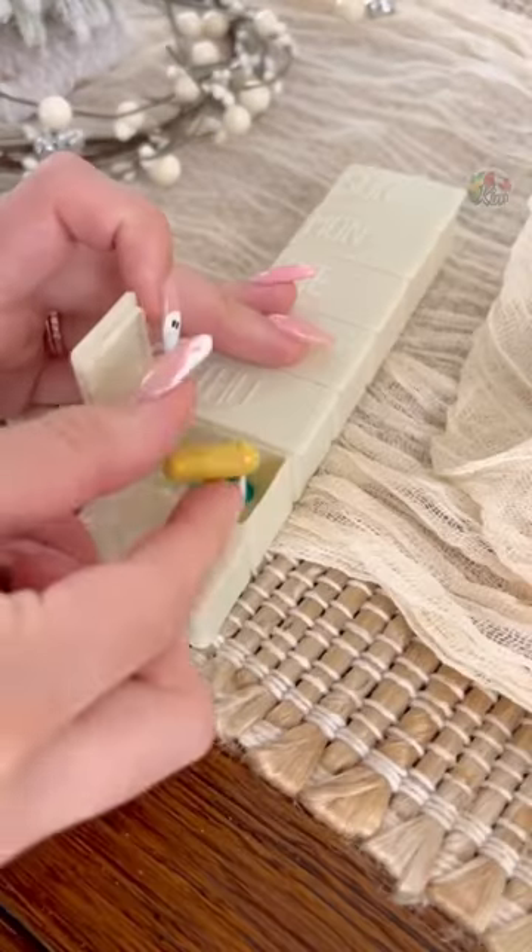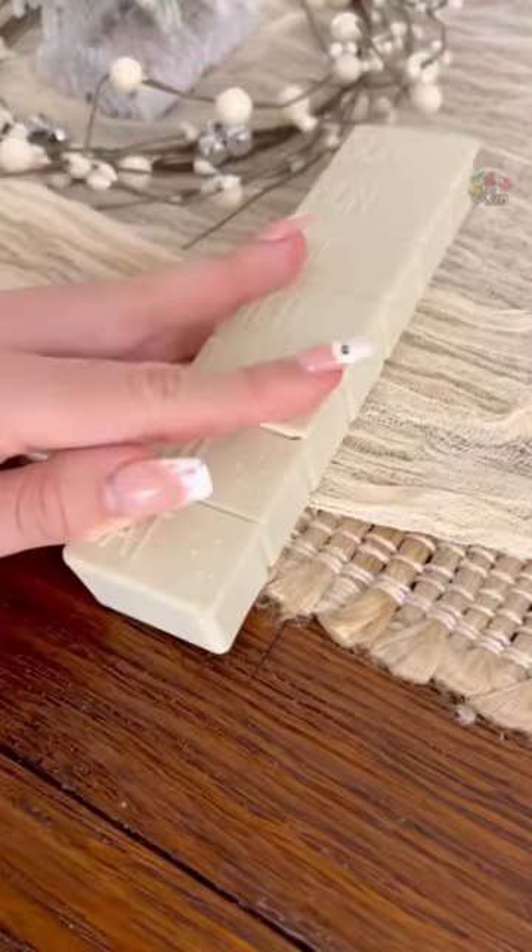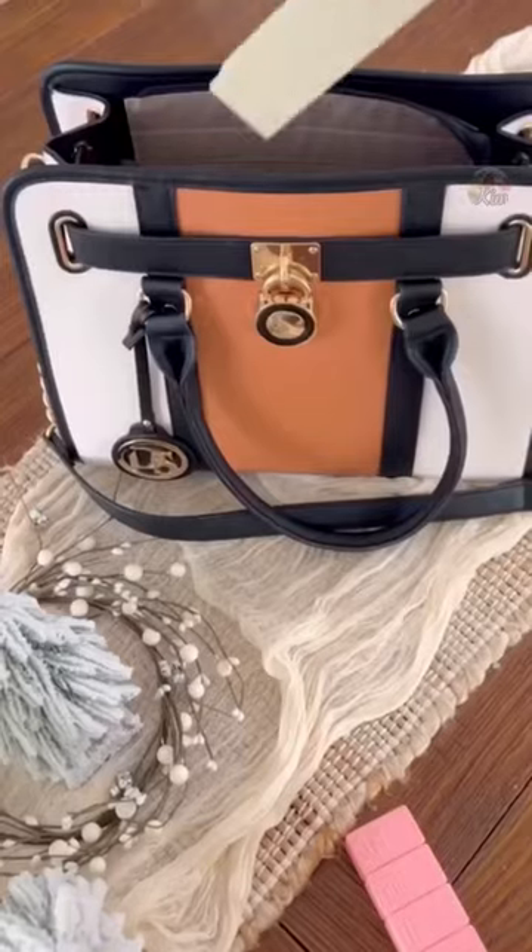Amazon holiday travel finds. First are these weekly pill organizers that come in a pack of two, have a section for each day of the week, and are under $7.